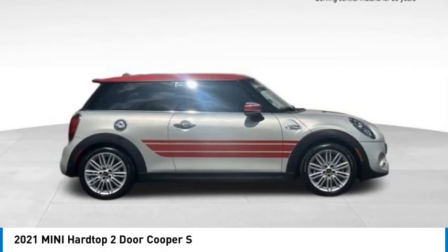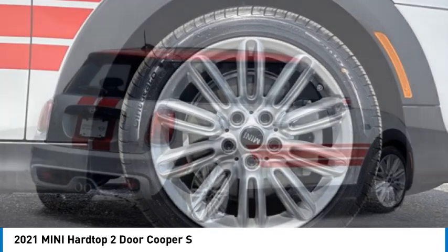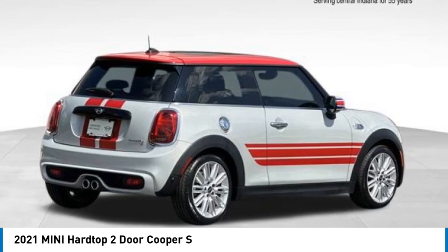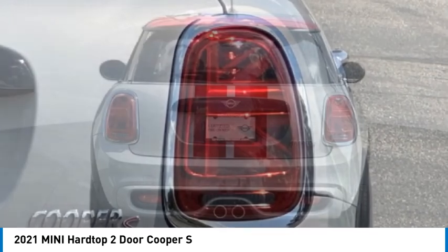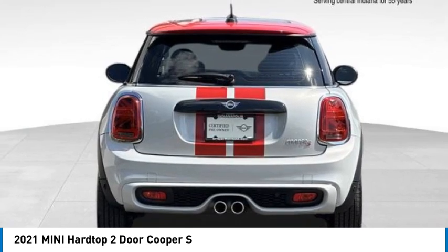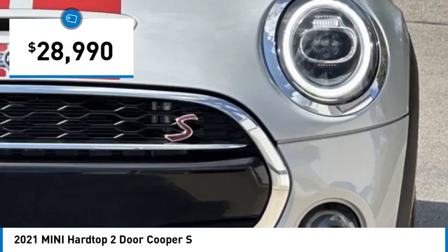Come test drive the 2021 Mini Hardtop 2-Door. The Mini Hardtop 2-Door delivers motoring thrills in a nimble, fuel-sipping package. Agile handling and quick, precise steering make the Mini Hardtop 2-Door lots of fun to drive, and it is priced below $30,000.